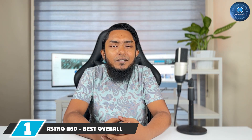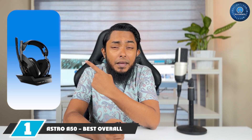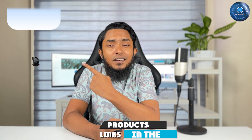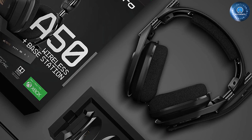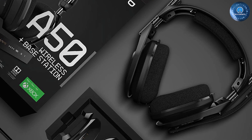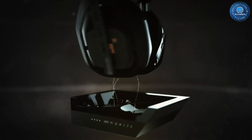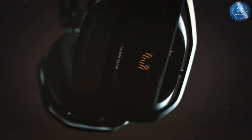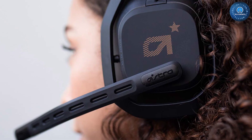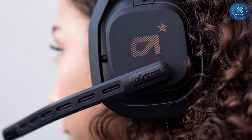At the first position of our list we have the Astro A50, the best overall wireless gaming headset and best premium option. Although it doesn't come cheap, the Astro A50 packs in more gamer convenience than most similarly priced gaming headsets. In our PC World hands-on review, we consider the A50's onboard controls — which include an easy-to-locate volume wheel and a chat-game channel mixer — to be best in class.